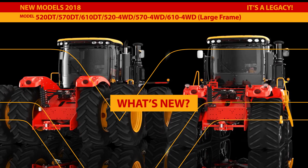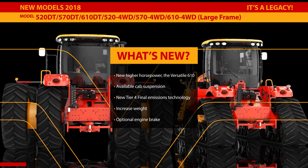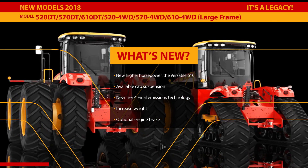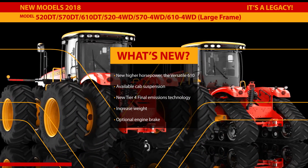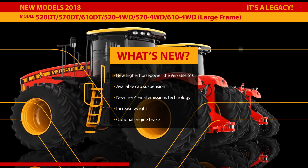New models for 2018 include the 610, the highest horsepower tractor ever built by Versatile. Also available is a new four-post suspended cab to smooth out long days in the field, creating the best ride of any high-horsepower tractor in the industry.